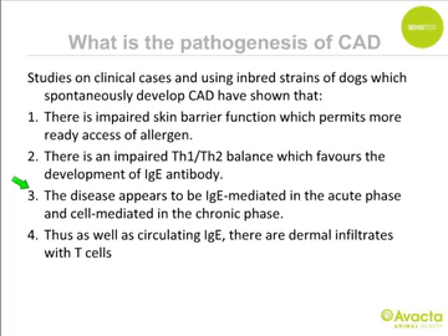Regarding the pathogenesis of atopic dermatitis, studies on inbred dog strains that spontaneously develop the disease have shown an impaired skin barrier function permitting more ready access of allergen via the skin — in distinction to what we thought 20-30 years ago. Secondly, there is an impaired T helper 1 / T helper 2 balance favoring IgE antibody development. Thirdly, the disease appears IgE-mediated in the acute phase and cell-mediated in the chronic phase, with dermal T-cell infiltrates contributing to inflammation.